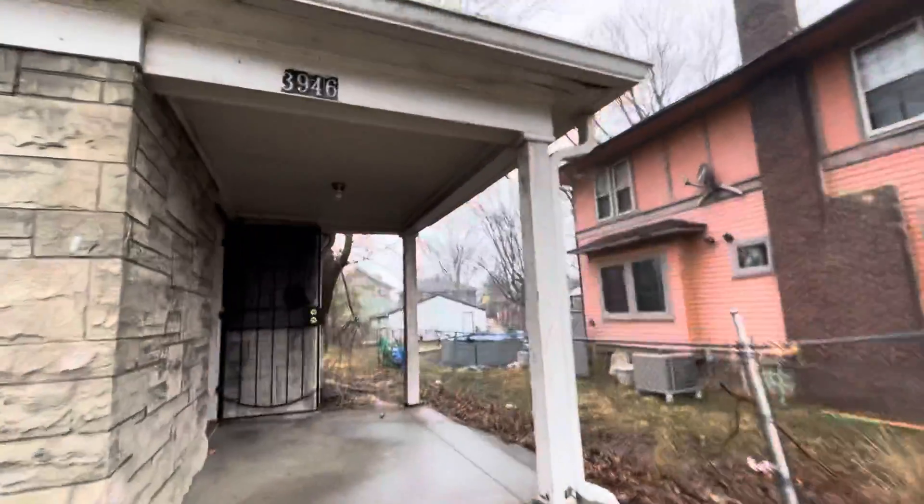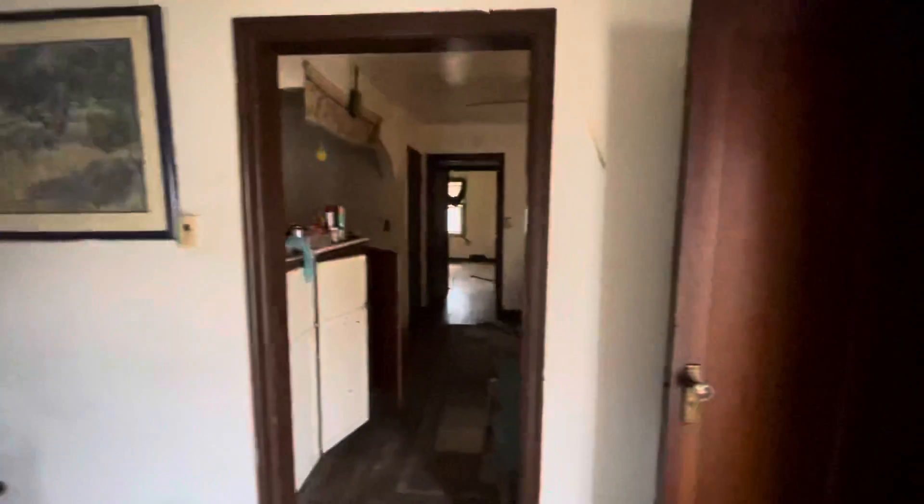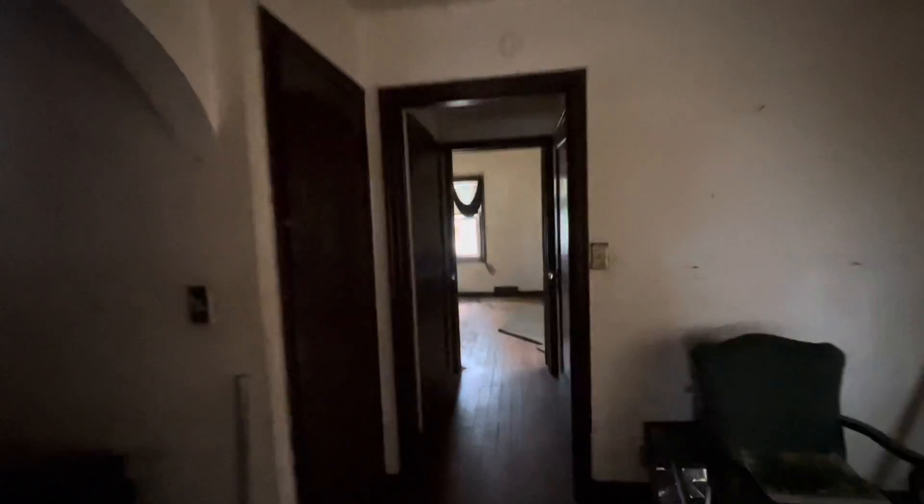We're on the 3946 side — it's a mirror of the other property, the other unit. So again, a one-bedroom. You'll recall we walk in to the living area and kitchen area. All of the personal effects in both of these units will be cleaned out today and tomorrow, so that isn't a concern. The setup is the same.